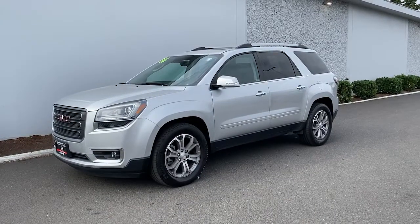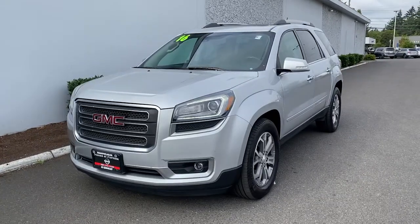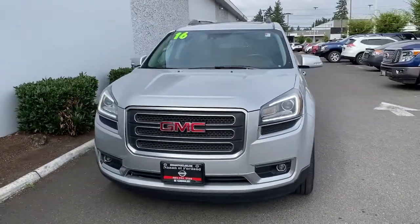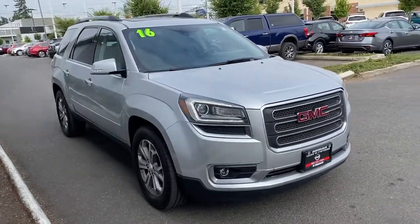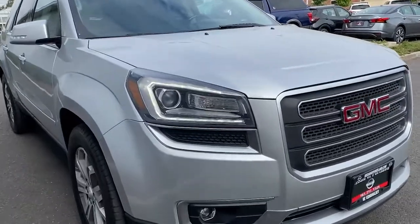Take a moment to check out the 2016 GMC Acadia. With less than 90,000 miles on the odometer, this vehicle provides excellent value. Get the features you need and the comfort and style you've been hoping for. This well-equipped vehicle is an excellent value and will help you make the most of every drive. All you need to do is relax and enjoy the ride.